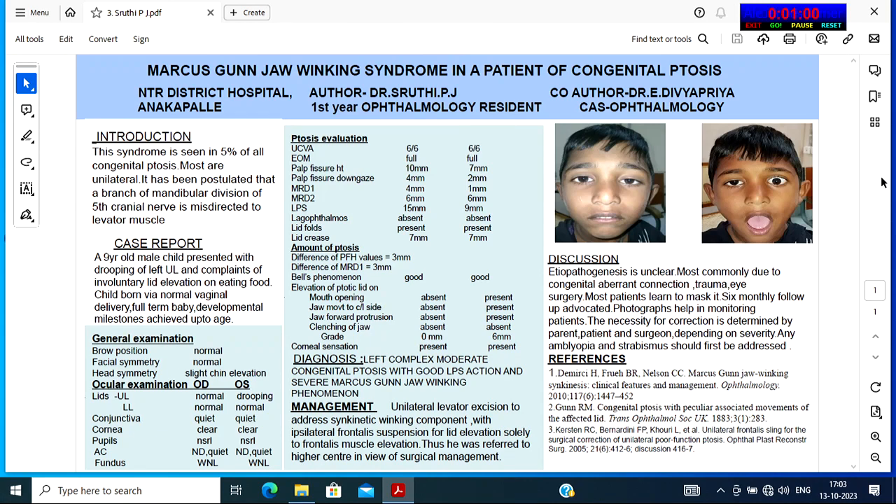A 9-year-old male child presented with drooping of the left upper lid and complaints of involuntary lid elevation on eating food. The child was born by a normal vaginal delivery, full-term baby, with developmental milestones achieved up to age. On general examination, brow position and facial symmetry were normal.